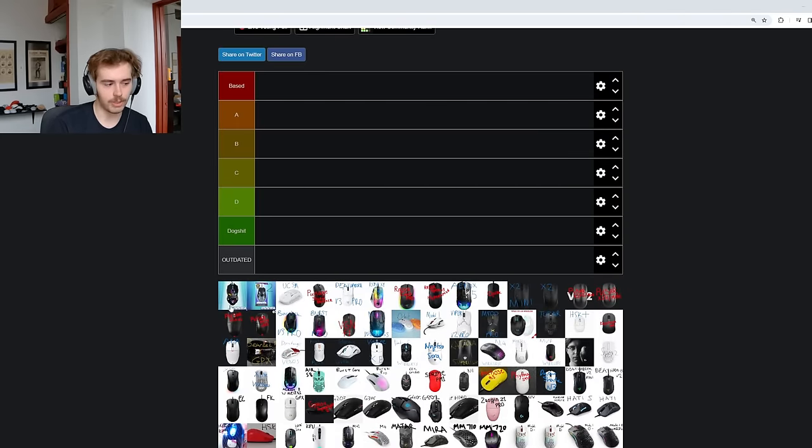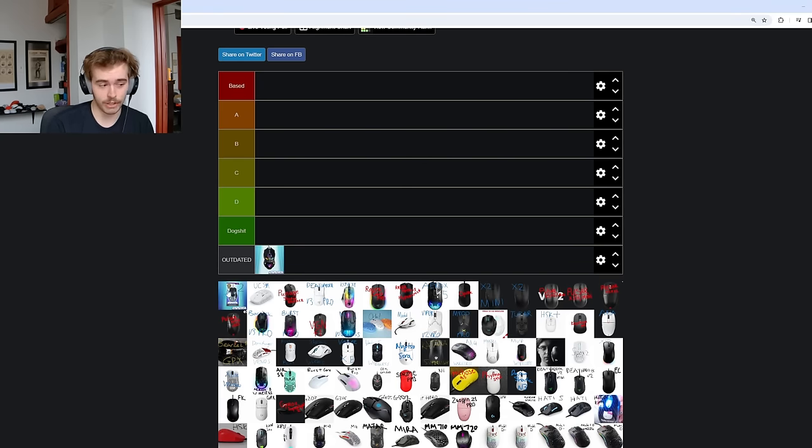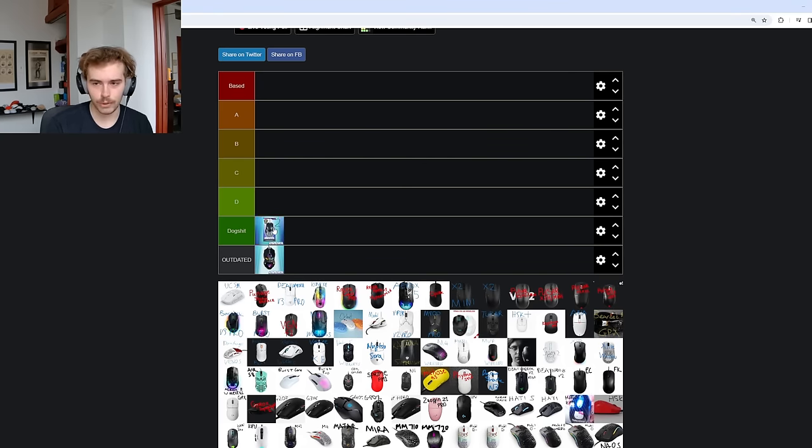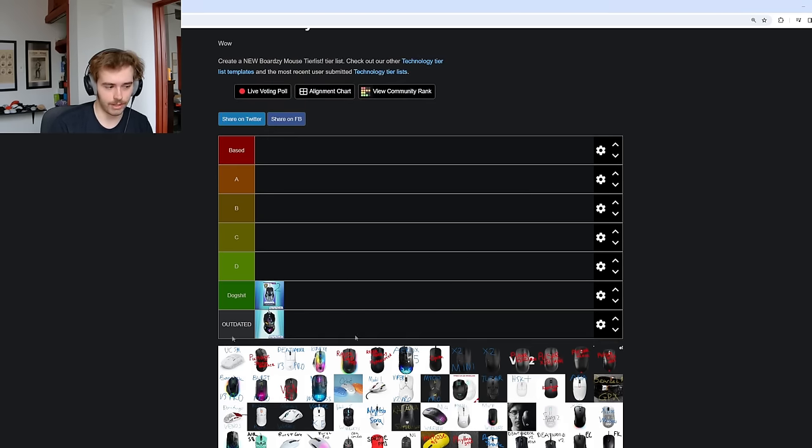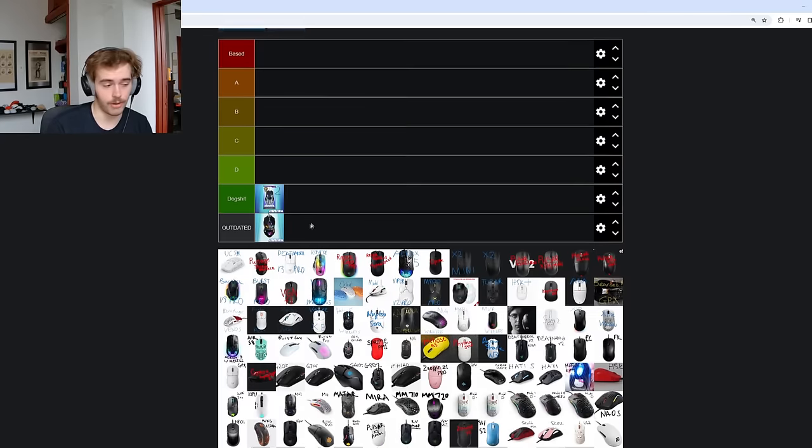Starting off, as always, with the Booga mice. The Booga mouse one is outdated trash at this point — it was never good, and now you can't even buy it. The Booga mouse two is going to sit calmly in dog shit tier. There's nothing good that comes out of owning a Booga mouse. It's just low tier, literal e-waste — so unfortunate.